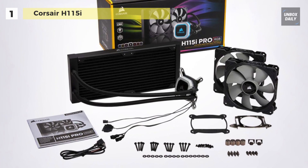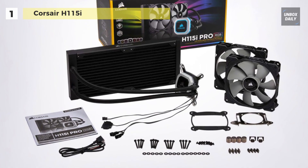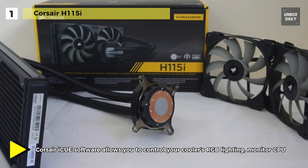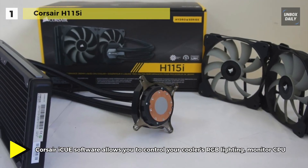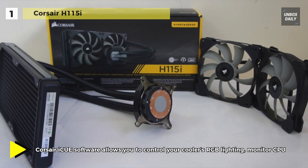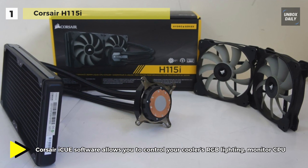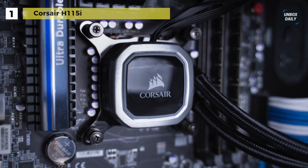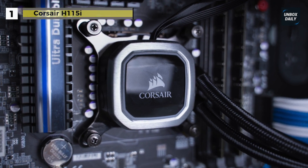The Corsair iCUE software allows you to control your cooler's RGB lighting, monitor CPU and coolant temperatures, and adjust fan and pump speeds, all from a single intuitive interface. It is easy to install and compatible with all major CPU sockets, and the H115i RGB Platinum pairs killer looks with chiller performance.